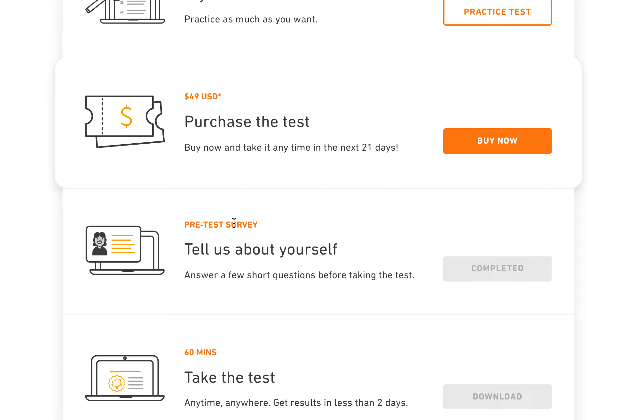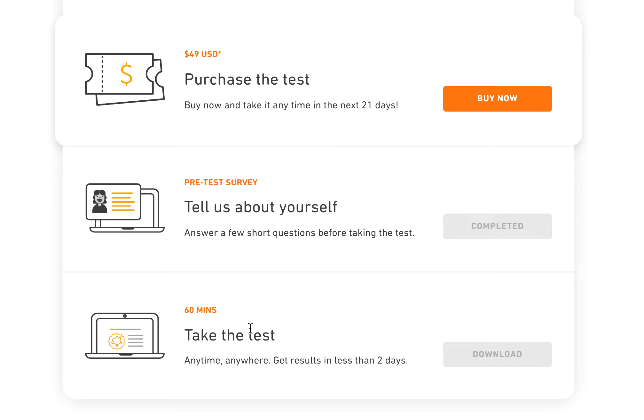The Duolingo English Test is so efficient — within around 8 hours I already got my result. They were so professional, so quick, and I really appreciate their efficiency. It's amazing.